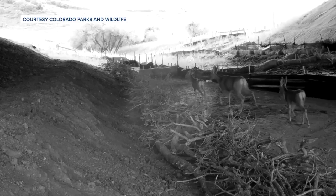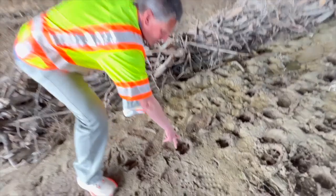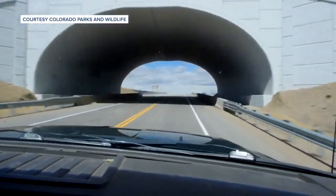In the past decade or so, Colorado has become a leader in constructing wildlife crossings, with more than 40 underpasses and three overpasses.